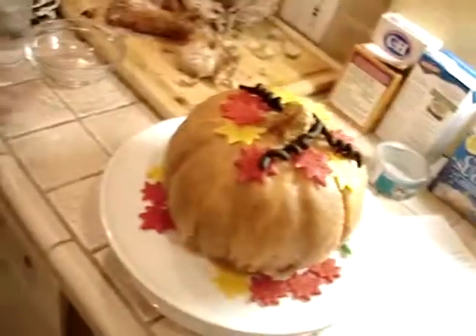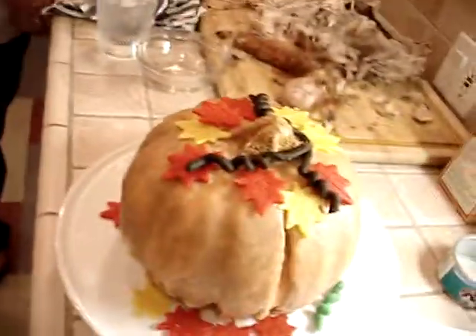Hey, check out this cake. Cool cake. It's a pumpkin cake and it has really neat leaves on it. It looks better from this side. It's a pumpkin cake and has really neat leaves on it.